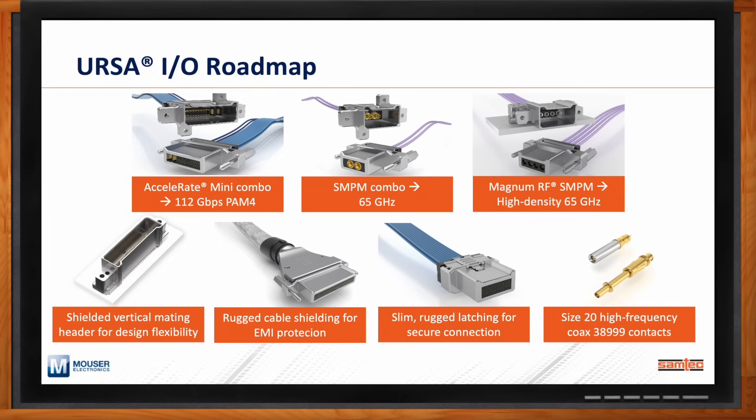We've been asked by a number of mil-aero and rugged customers whether we have rugged cables that support SMPM to 65 gigahertz. We've realized that all the benefits of URSA-IO — the reliability of the contact system, panel-mount connectors, and PCB-level connectors — are ideal for adding an SMPM connector inside. That's something we'll look forward to launching in the very near future. Related to that, size 20 coax contacts are an industry-standard contact size for a number of RF communication systems in mil-aero and rugged applications.